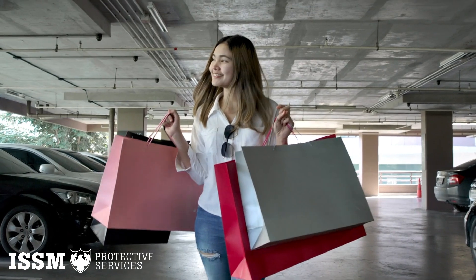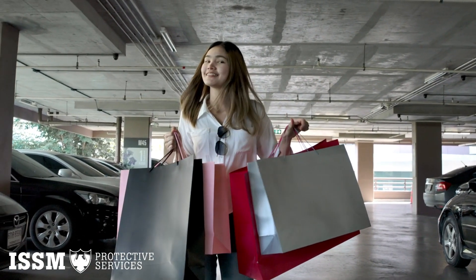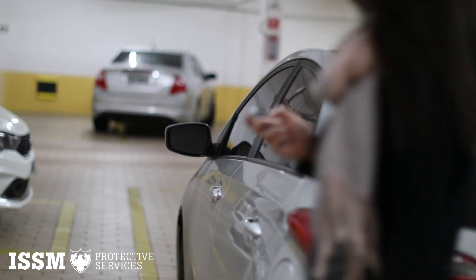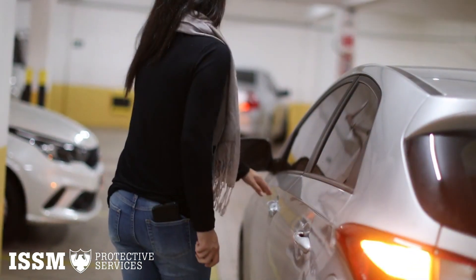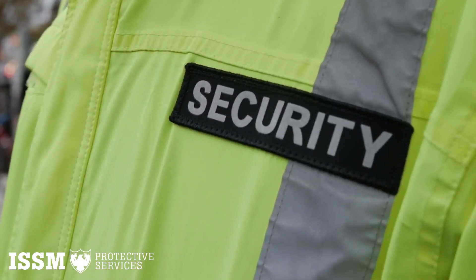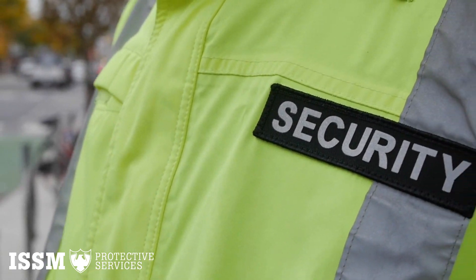Customers are reassured that they are being looked after and that their property and person will be protected while at your parking facility. This is very important especially for office buildings where employees may have to work late regularly. Knowing your company has a full-time security officer on watch makes it a lot more comfortable leaving the office late.